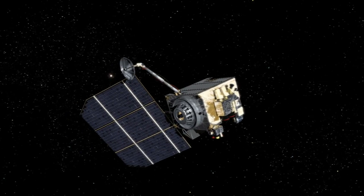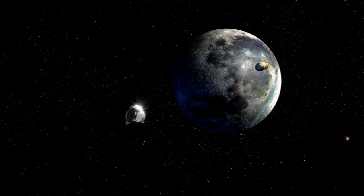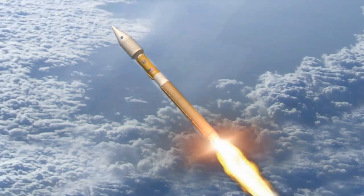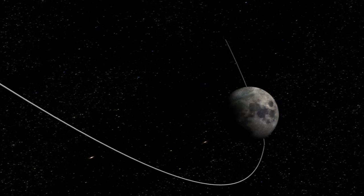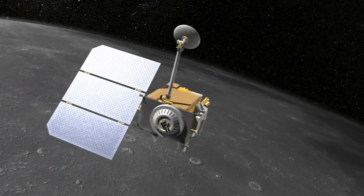They are the Lunar Reconnaissance Orbiter and the Lunar Crater Observation and Sensing Satellite, or LRO and LCROSS. One rocket, one destination, two critical missions. Together, they're helping us pave the way back to the Moon.